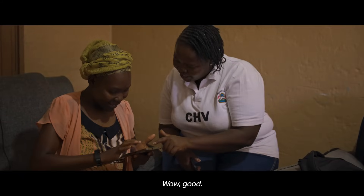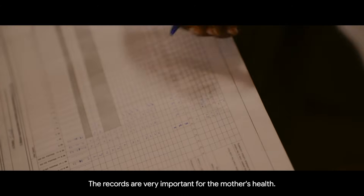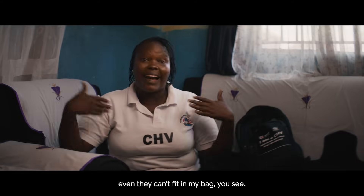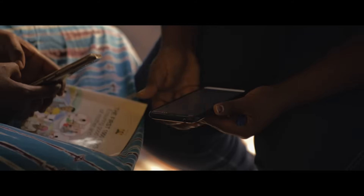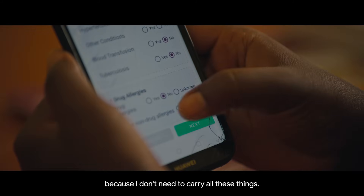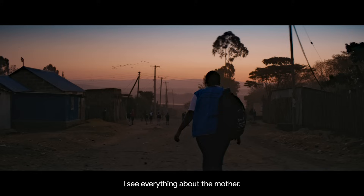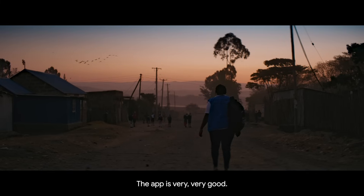Wow, good. So much of my job is recording information. The records are very important for the mother's health. I have books — even they can't fit in my bag, you see. I really like the app, because I don't need to carry all these things. I go to the app, I see everything about the mother. The app is very, very good.